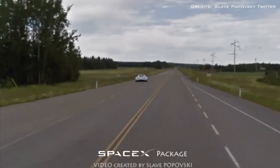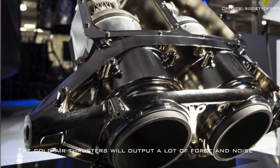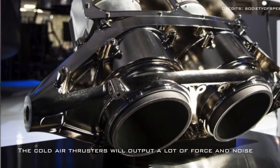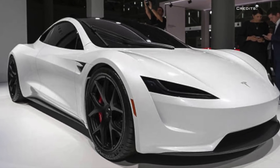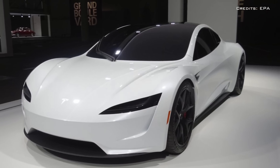The cold air thrusters will output a lot of force and noise — your neighbors wouldn't like you much if you used this feature around them. Let us know in the comment section what you think about the new SpaceX package.